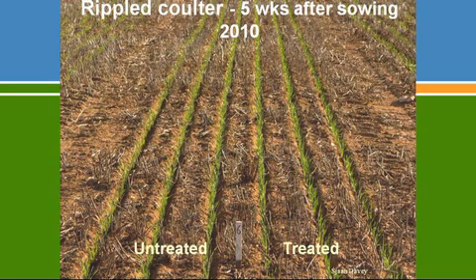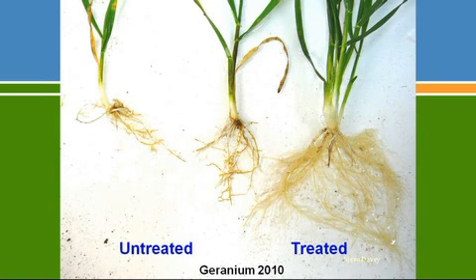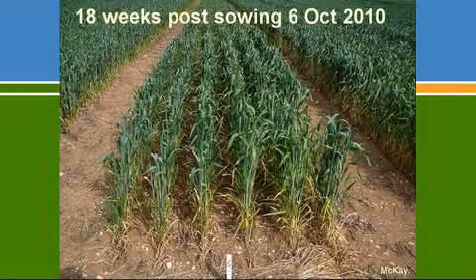Three weeks later, soil temperatures had dropped, and suddenly you could see the treated three rows were tillering much better and more uniform, while on the untreated rows plants were getting thinner and bare patches were starting to emerge. Digging up and comparing plants showed quite severe damage to root systems in untreated plots. In the fungicide-treated areas, roots were quite healthy with crown roots starting to come out.